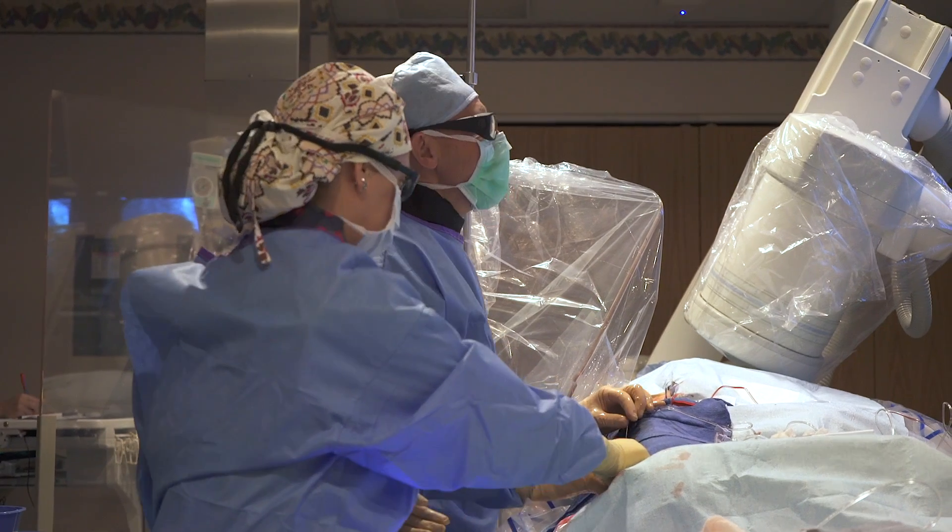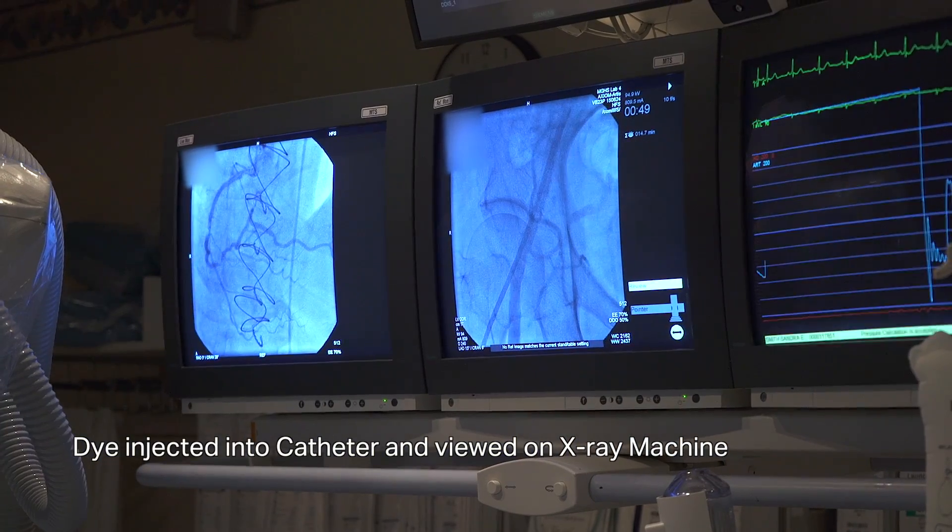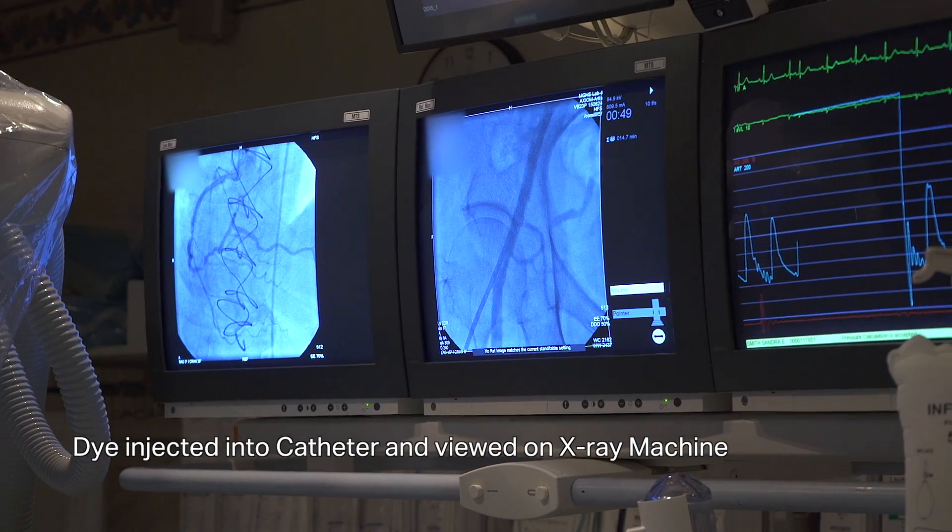You have to get a catheter, which is a small hollow tube, and thread it up through the leg or through the arm and put it into the arteries that feed the heart, which come off just above the aortic valve — one of the four valves. We put the catheter in there and then inject dye, which is iodine-based, and that shows up under the x-ray machine. That's how you do the procedure.